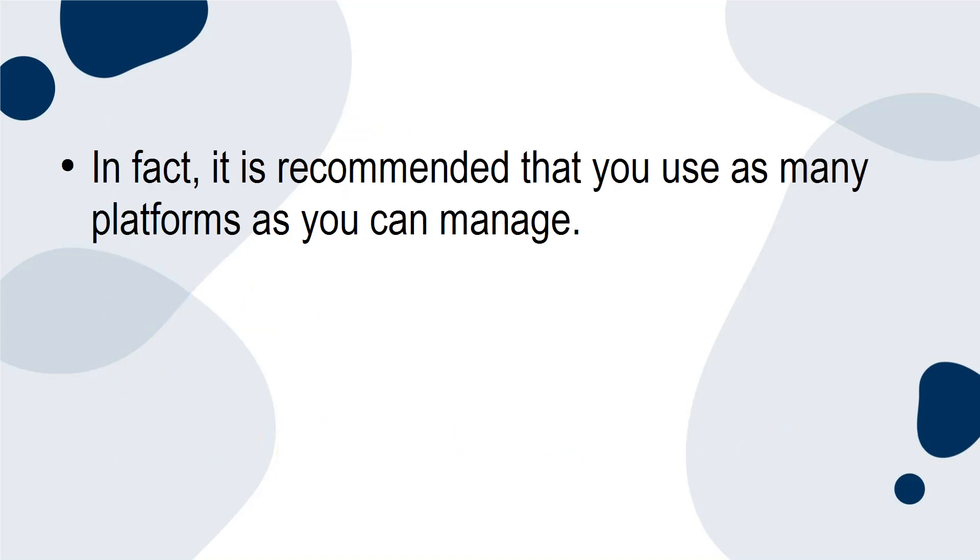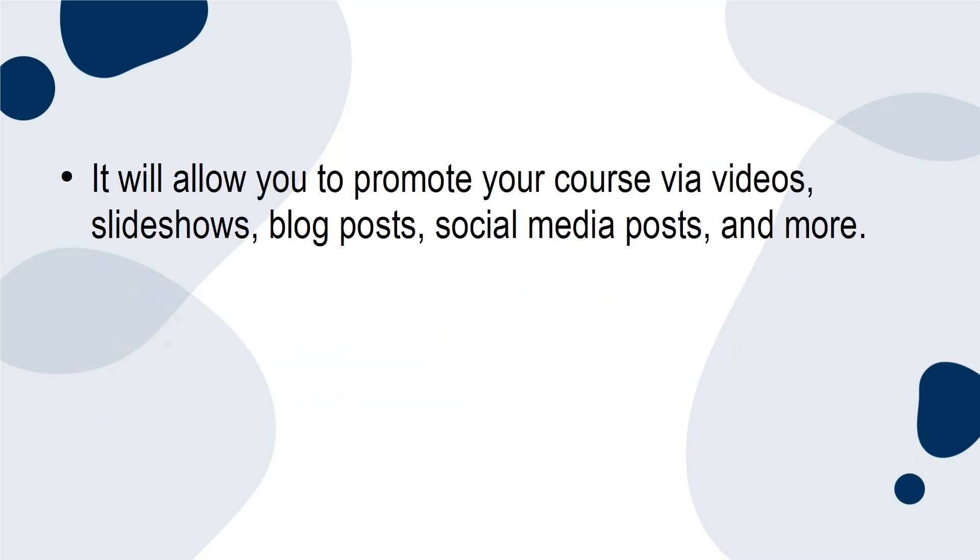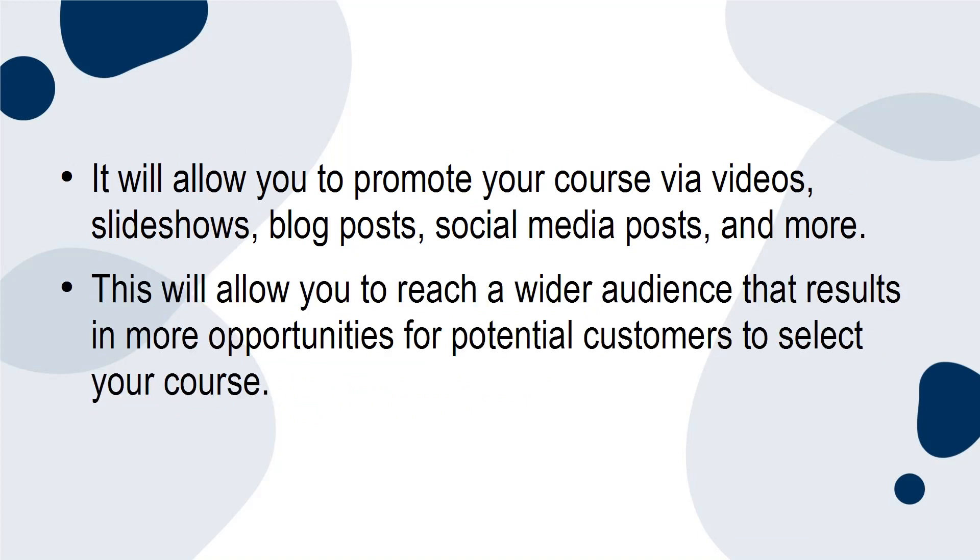It is recommended that you use as many platforms as you can manage. Using more platforms results in a more well-rounded promotional launch because it promotes your course in different ways. It will allow you to promote your course via videos, slideshows, blog posts, social media posts, and more. This will allow you to reach a wider audience that results in more opportunities for potential customers to select your course.